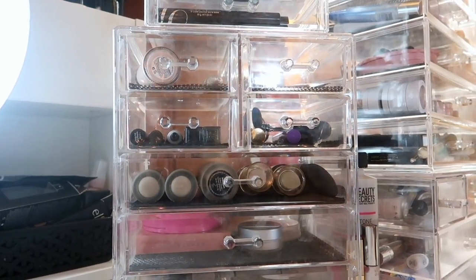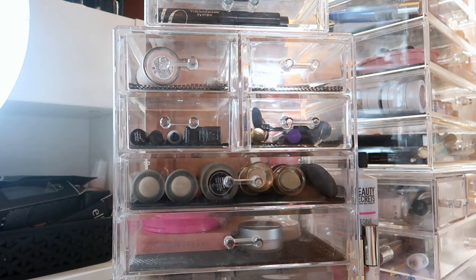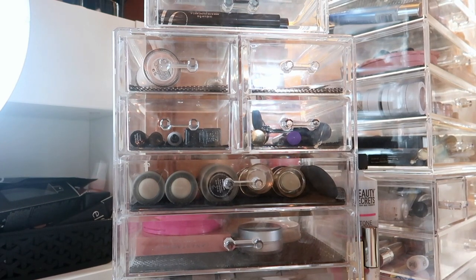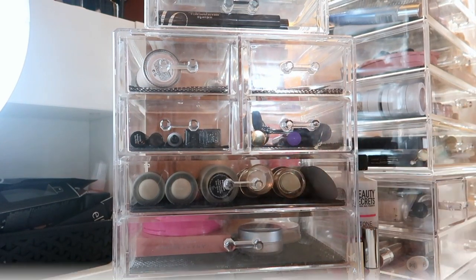That is it for my December makeup basket. Thank you guys so much for watching — I hope you give it a thumbs up if you liked it, and I cannot wait to see you in my next video. Bye bye!